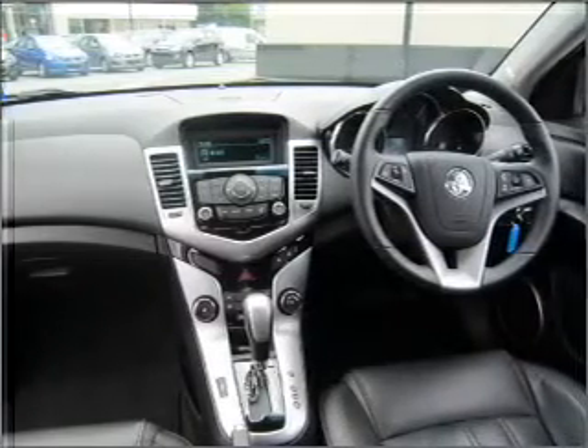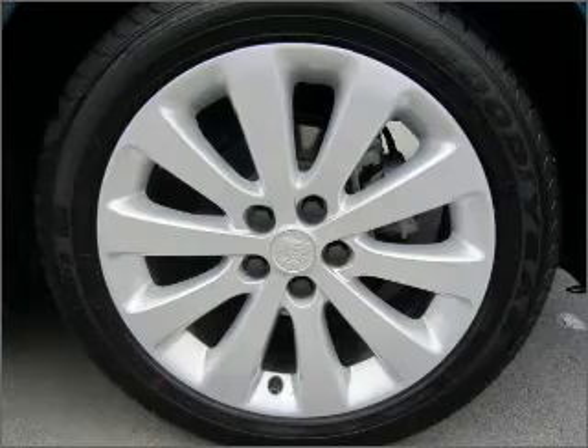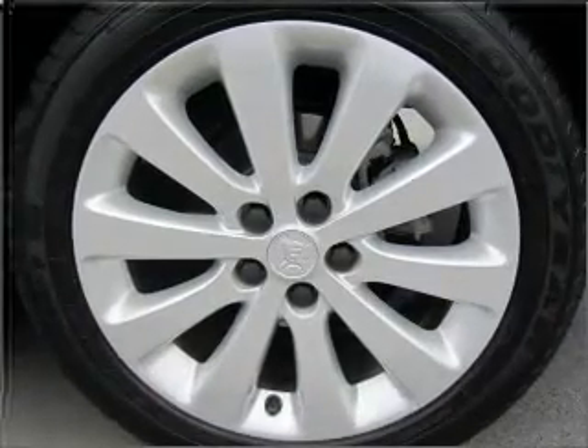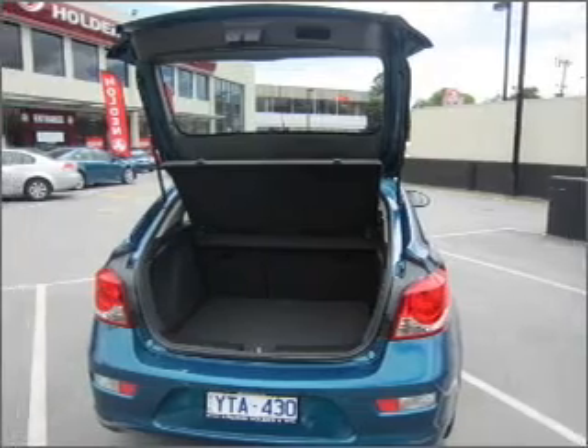Stand out from the crowd with premium wheels. Heated seats offer comfort in cold weather. Keep your family safe on the road with the added security of anti-lock braking.